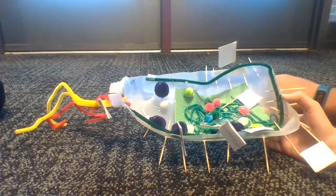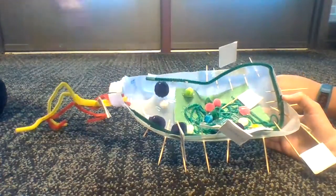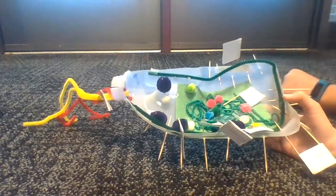And we have the ribosomes, which are like the protein. We have the membrane, which is the gatekeeper. And we have the cytoplasm, which is the jello-like substance of the cell.